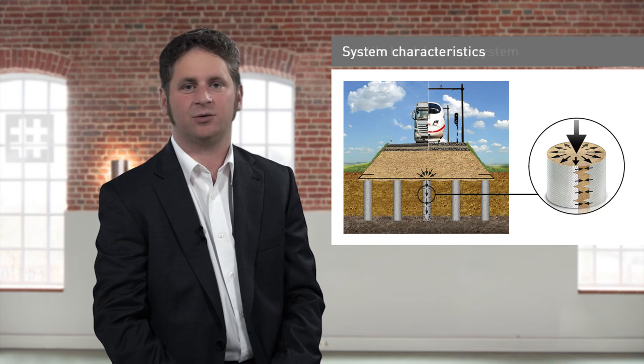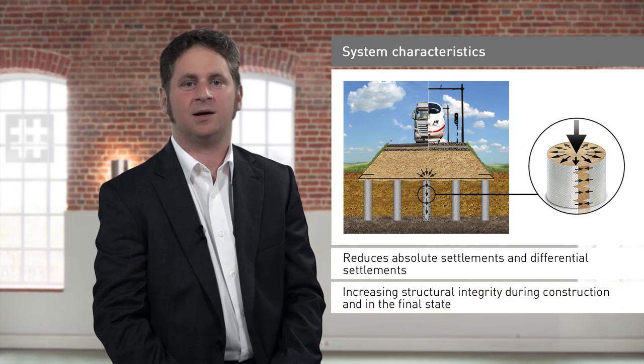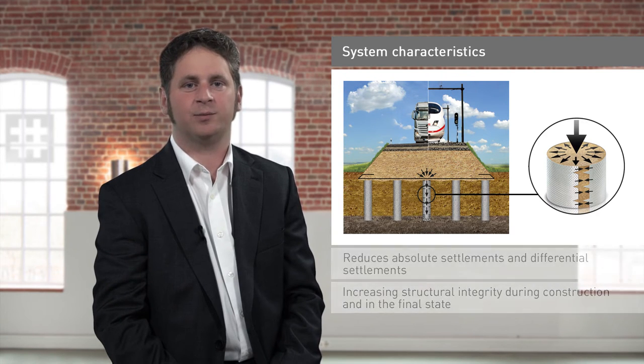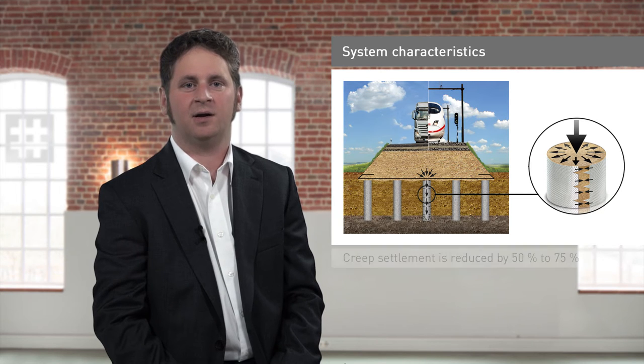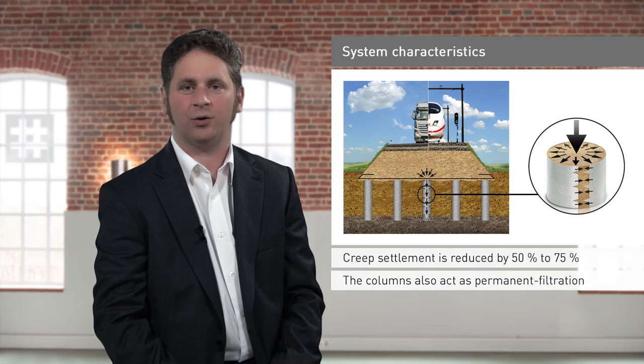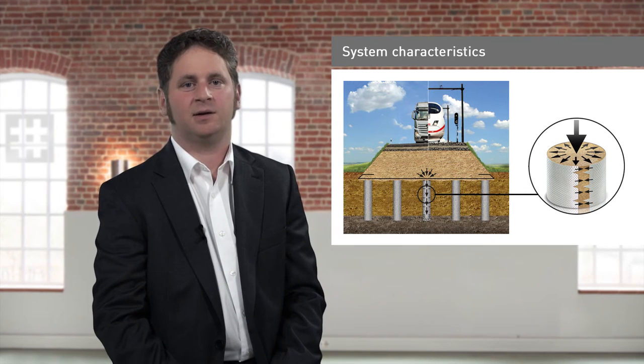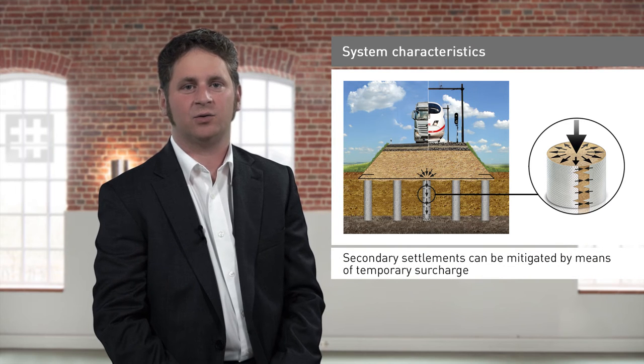Using geotextile encased columns significantly reduces absolute settlements and differential settlements, as well as increasing structural integrity during construction and in the final state. Long-term measurements have shown that creep settlement is reduced by 50% to 75%. The columns also act as permanent filtration, and up to 90% of consolidation already takes place during construction. Secondary settlements caused by things like dynamic loading are low and can largely be mitigated by means of temporary surcharge, if required.